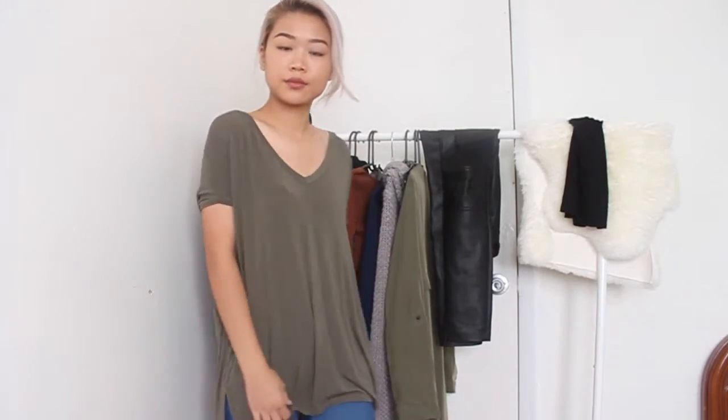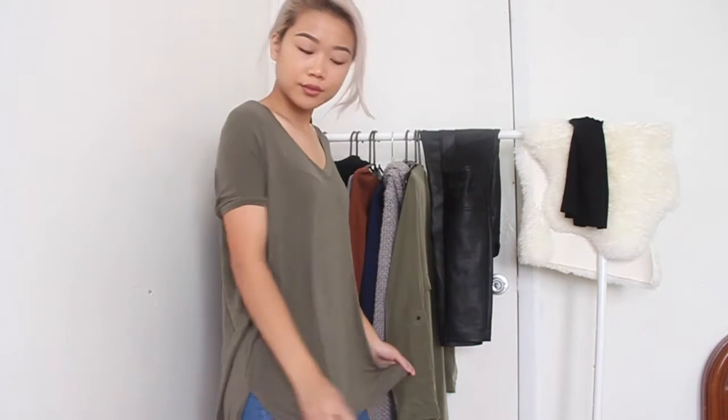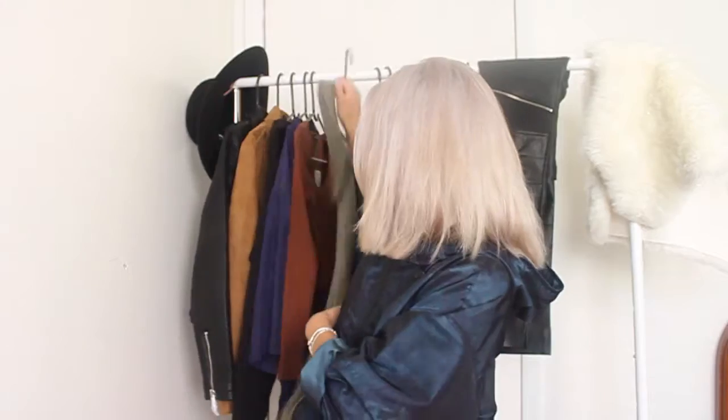Moving along, I got this very loose, flowy long shirt from Brandy Melville. I'm really vibing with neutral and natural colors lately. I wanted an olive shirt that is comfy, so I got this.